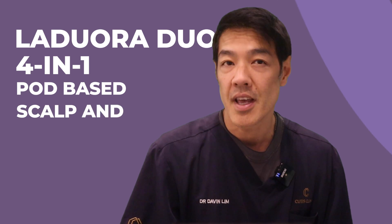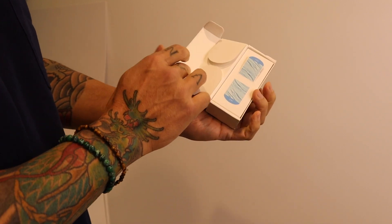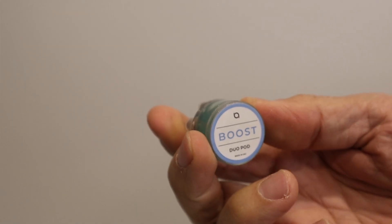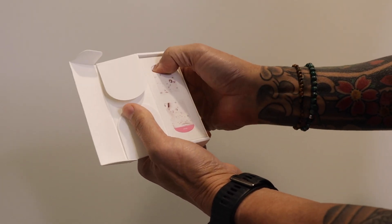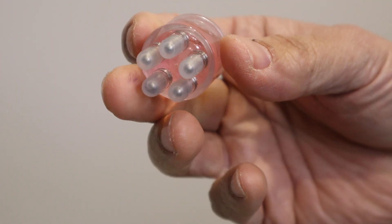My low-level laser light device of choice is the Lodora Duo 4-in-1 pod-based scalp and hair care device. This utilizes the most advanced red light therapy, together with microcurrent, sonic vibration, therapeutic warmth, and a unique pod delivery system. The Lodora Duo has emerged as a highly effective, drug-free solution for stimulating hair growth and halting hair thinning, specifically created for personal use at home, making treatment both convenient and economical. This is the Boost Duo Pod — a water-based formula packed with vitamin B3, caffeine, peptides, and green tea leaf extract that boosts cell renewal for thicker-looking, stronger-feeling hair. And this is the Balance Duo Pod, formulated with protein and vitamin-rich rose flower, argan, raspberry seed, and castor oil. It restores the scalp's natural pH balance and strengthens and repairs damaged hair.